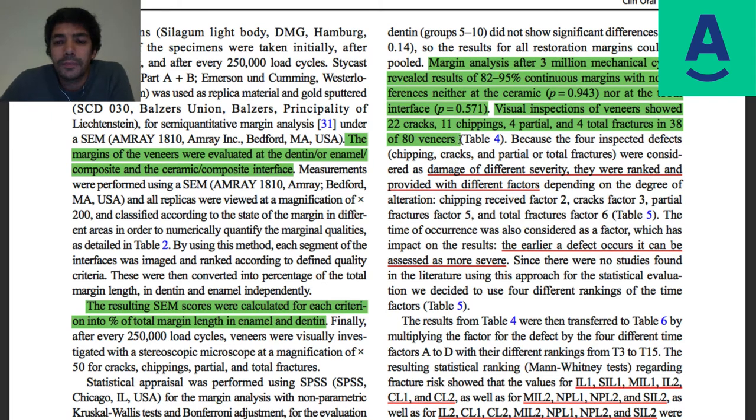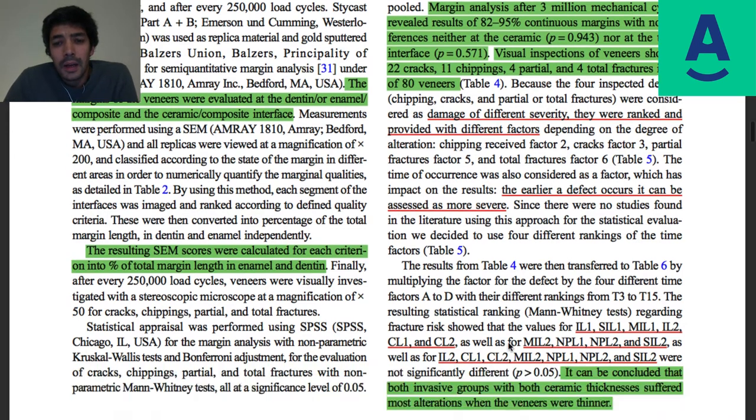That's a lot. If you consider chipping and a crack as non-successful treatment — and a crack could be debatable — if you want perfect results, we are almost at a 50% bad outcome across the total number of veneers. They ranked and provided different weighted factors depending on the degree of alteration: chipping has a factor of 2 and fracture has a factor of 6. Of course, you also have to consider that the earlier the defect occurs, the more severe it is.